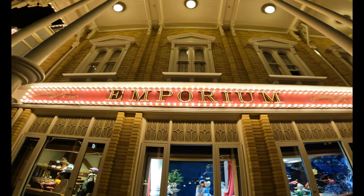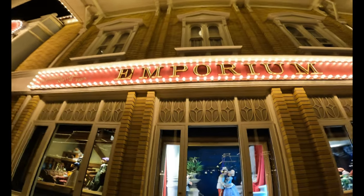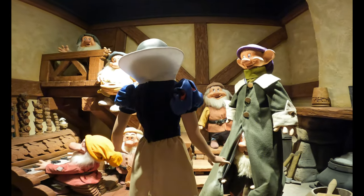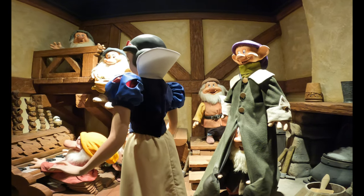Hello everyone, we are coming to you with another walk-around episode, coming to you from the Emporium late at night. If you joined us during Christmas time this year, you probably saw the windows of Main Street when they were decorated for Mickey's Christmas Carol. But now they're back to their normal display — they've had them for about five months.